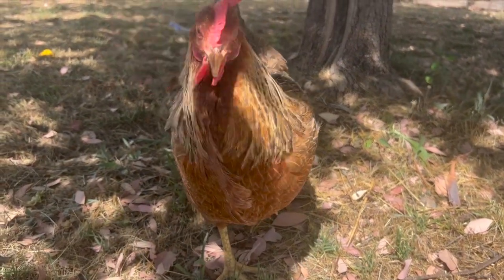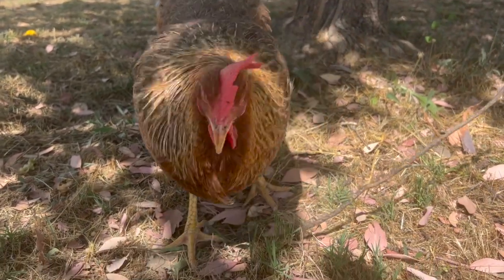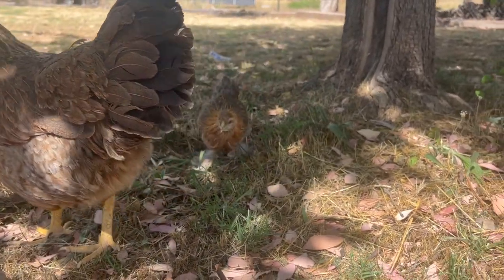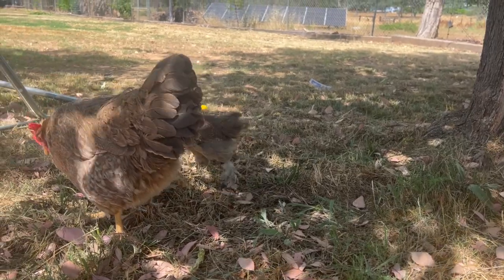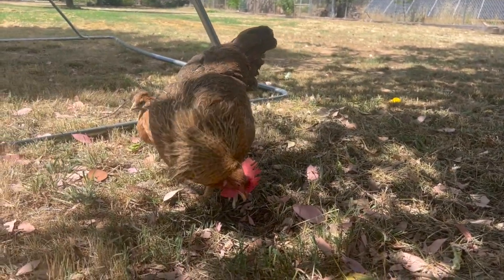This is our mama and her baby. Mama, are you protecting your baby from me? The baby is so cute. I think it's a Bifelder sizzle mix, and I think it's a girl, but mama's not even letting me see it.